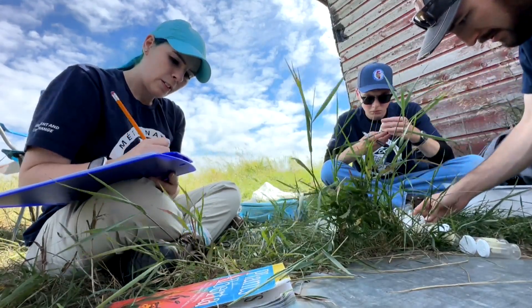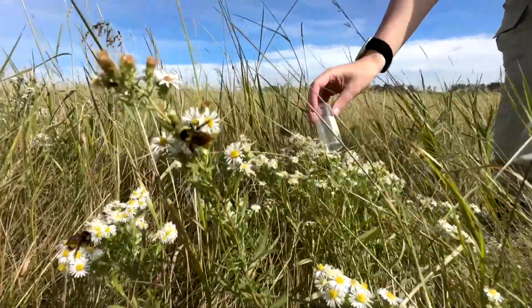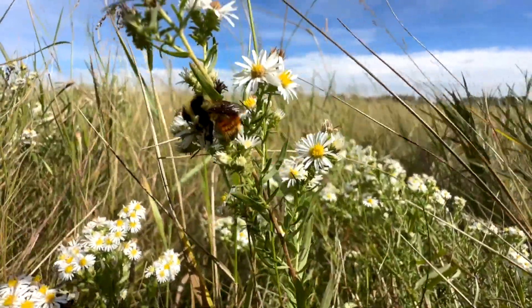She says by protecting and conserving their lands, bumblebees can continue to call Alberta home for years to come. Stephanie Cram, CBC News, Lamont County.